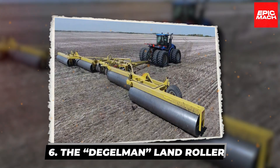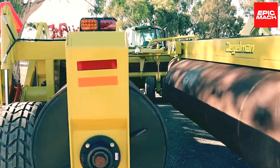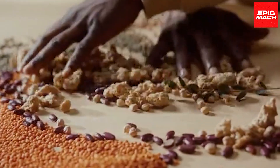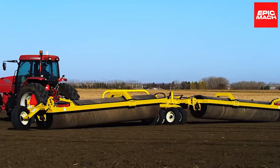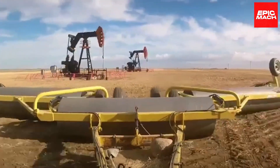6. The Degelman Land Roller. The Degelman Land Roller stands as one of the heaviest-duty and most dependable rollers available. Built for smooth sailing across fields, this powerhouse machine levels land for sowing peas, beans, lentils, hay, grass, and silage. Its unique floating hitch enables flexible motion over uneven terrain thanks to its hydraulic cylinders that allow the roller to move freely.